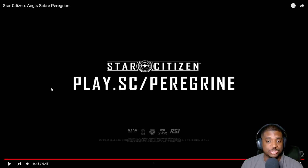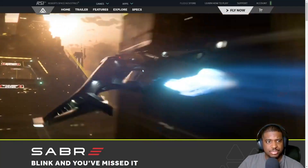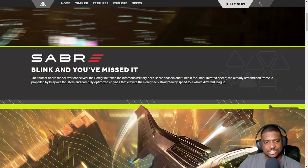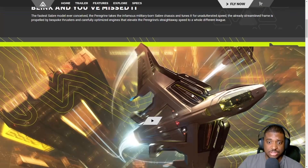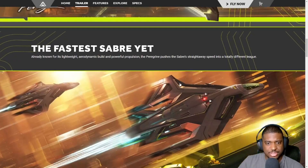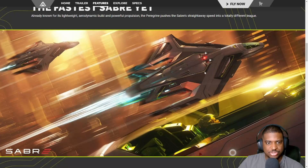Here's the official page for the Saber Peregrine. The already streamlined frame is propelled by bespoke thrusters and carefully optimized engines that elevate the ship's straight-away speed to a whole different league. CIG is saying this is the ship you want if you want to go fast — the fastest Saber yet. I'm not going to go into all the marketing blurbs, but the ship is pretty attractive. The Saber is a good-looking ship.